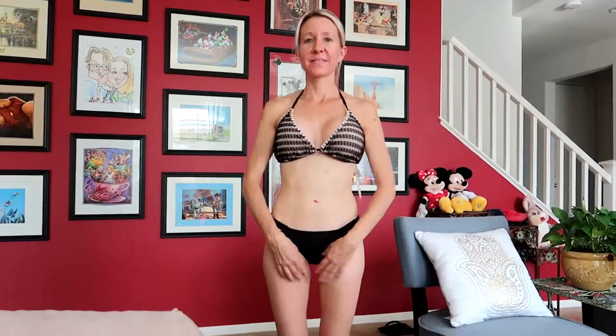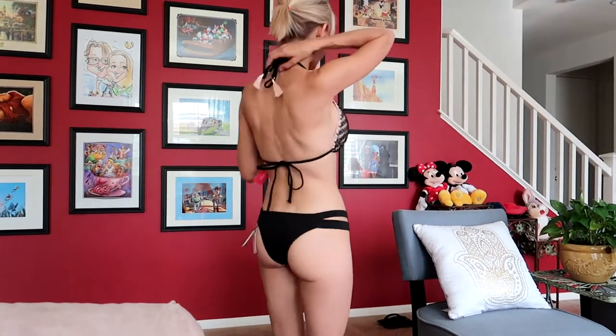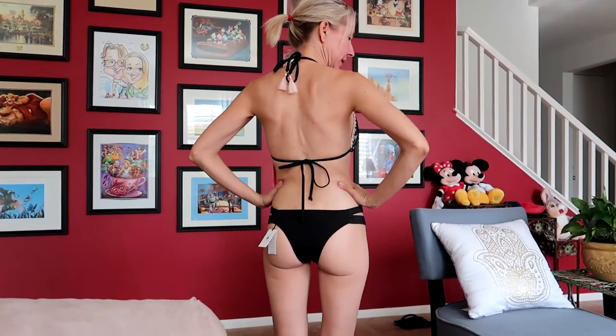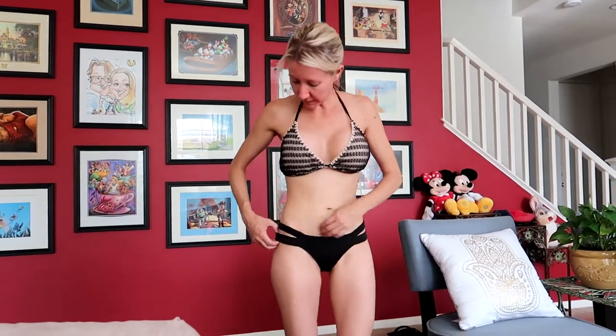This is the next one — I like the crocheted top and these really cute little tassels hanging in the back. This one fits pretty good. I kind of like this one. It's got side cutouts too — I like these little cutouts on the side and the way the bottoms fit.